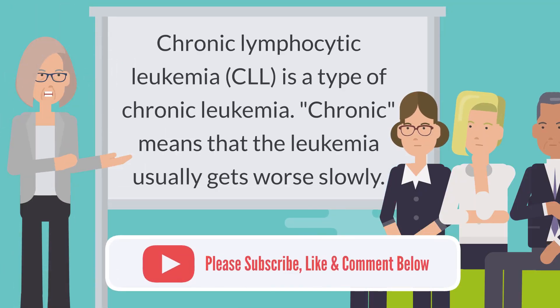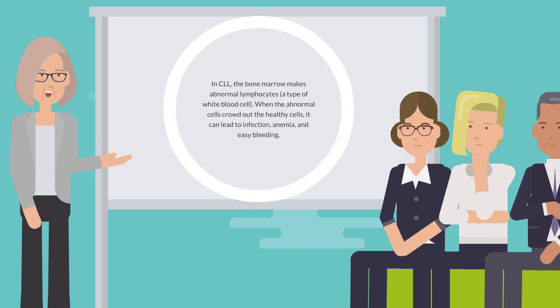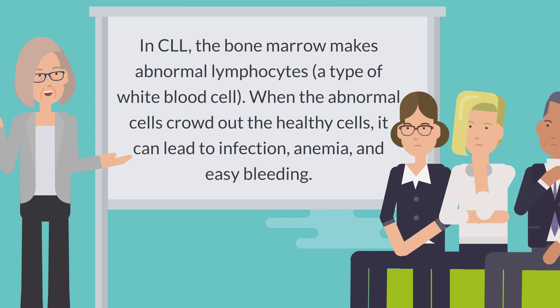Chronic lymphocytic leukemia, CLL, is a type of chronic leukemia. Chronic means that the leukemia usually gets worse slowly. In CLL, the bone marrow makes abnormal lymphocytes, a type of white blood cell.